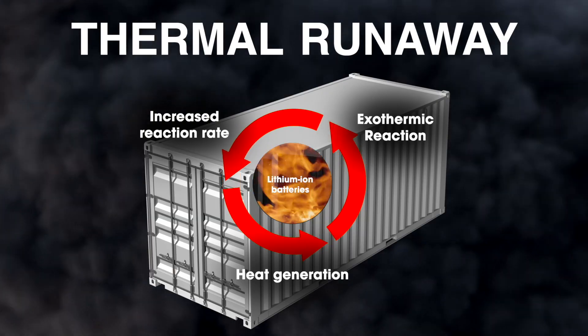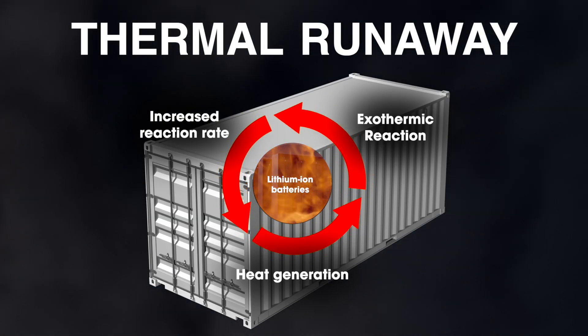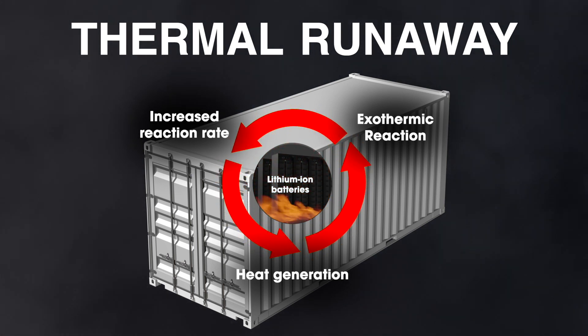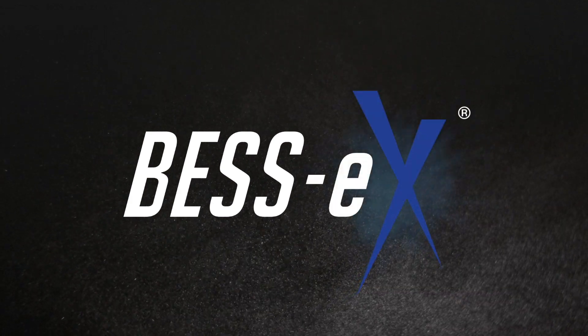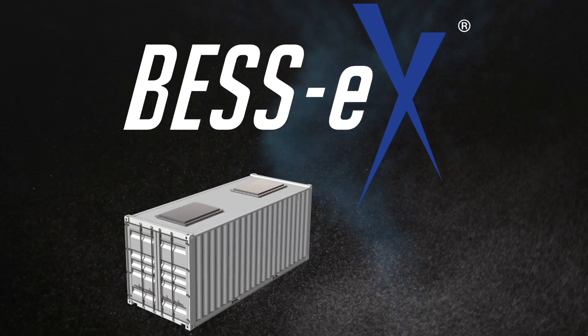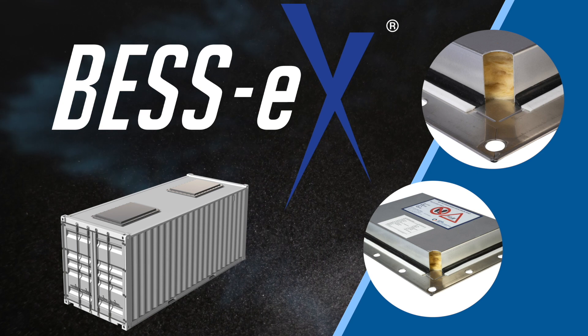Since most units utilize lithium-ion battery technology, there is an inherent risk from thermal runaway, which can lead to an explosion in extreme circumstances. Regulatory agencies throughout the world now require explosion protection solutions, such as the IEP BESS X vent panel, to safely relieve the sudden increase in pressure should such an event occur.